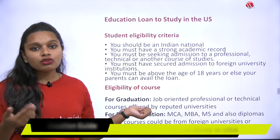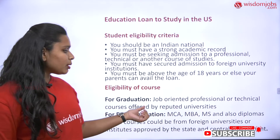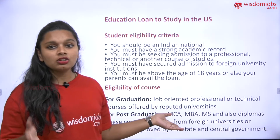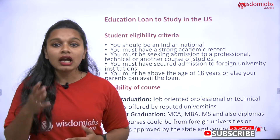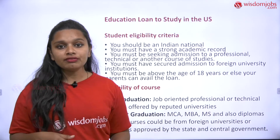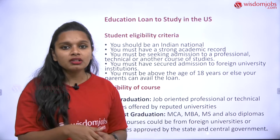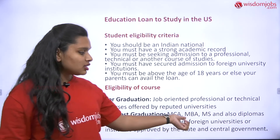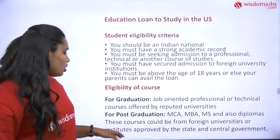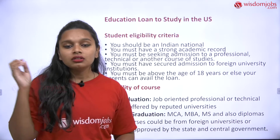Now let's look at course eligibility — which courses allow you to get into USA universities. For graduation, these are job-oriented, professional, or technical courses offered by reputed universities. For undergraduate study, submit your statement of purpose. For post-graduation, if you've completed your undergraduate degree and want to pursue a master's — whether in CA, MBA, or MS (Master of Sciences) — submit those course details. Diplomas are also included. Courses must be from foreign universities or institutes approved by state and central governments.